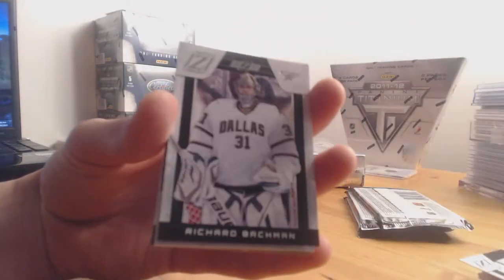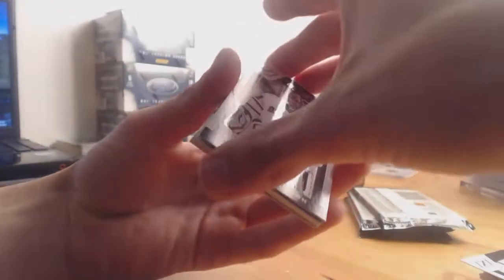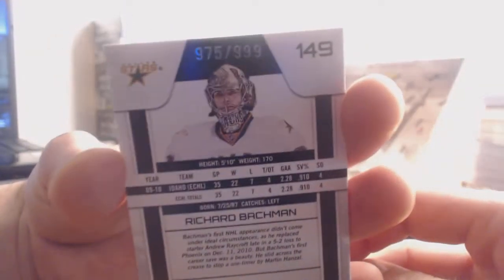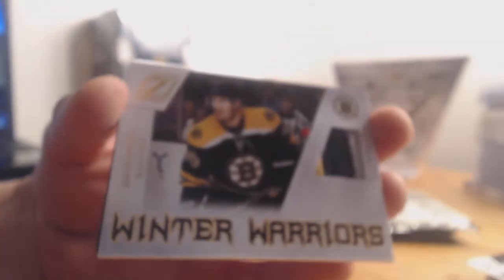We have Winter Warriors — our first one of today's break. We also have a rookie in the same pack: backup netminder for the Dallas Stars, Richard Bachman, numbered 975 out of 999. He came up with some brilliant games for Dallas this past season. And this is the nicest Winter Warriors I've pulled out of this master case — a prime three-color patch of David Krejci, center for the Boston Bruins. You've got yellow, a seam between yellow and black, some black jersey, and some white jersey. That's numbered 37 out of 50.